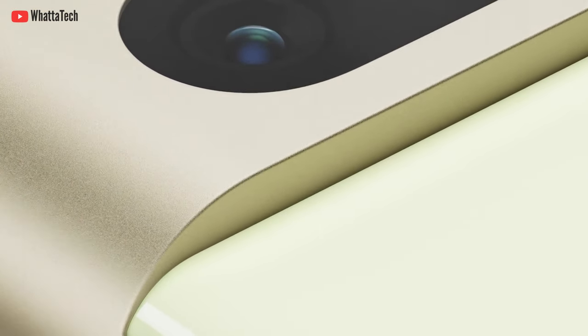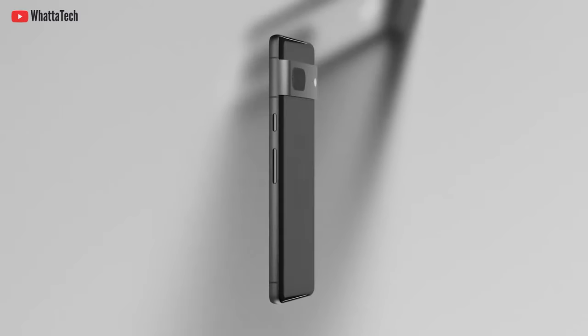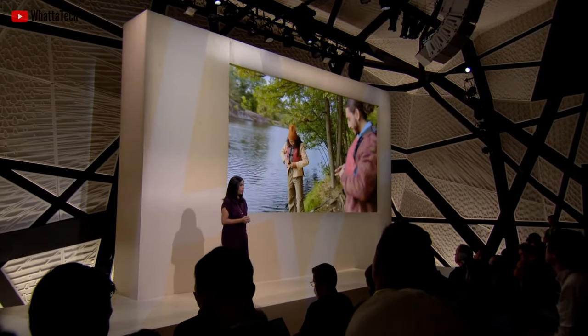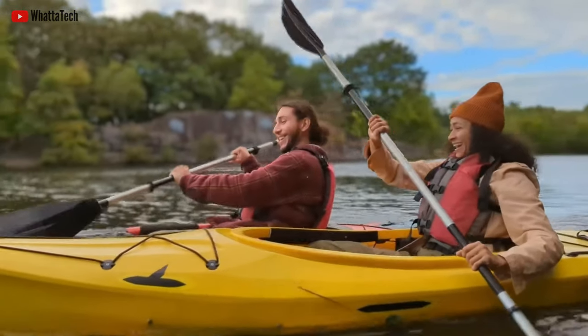Due to hardware restrictions and no telephoto camera, the Pixel 7 can only do up to 8x hybrid zoom. The 50-megapixel main camera is identical between the two devices. Both phones share features like Photo Unblur in Google Photos — which uses AI to unblur photos taken even with other devices like an iPhone — as well as Magic Eraser, Real Tone, and Cinematic Blur, which is similar to iPhone's Cinematic Mode, essentially portrait mode for video.